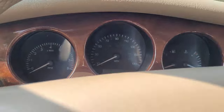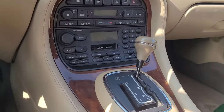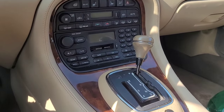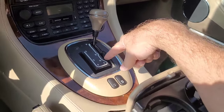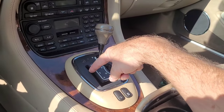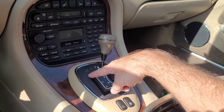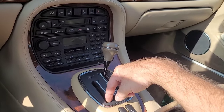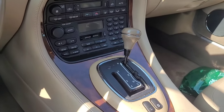The odometer reads 87,035 miles. Looking at the transmission, you can shift it manually from the console. In sport shift mode, it limits the automatic from certain RPM ranges and lets you open them up more.